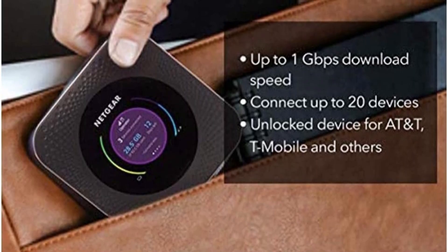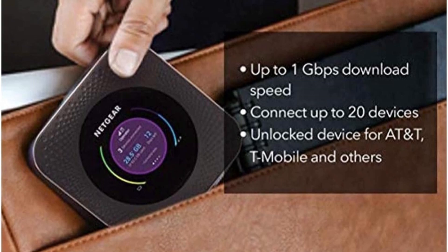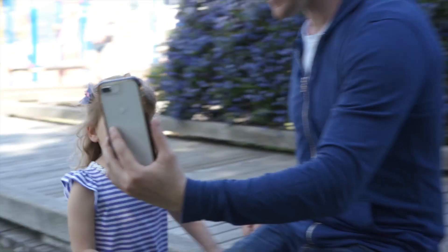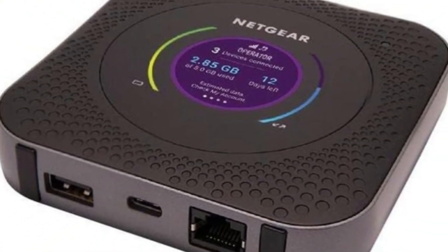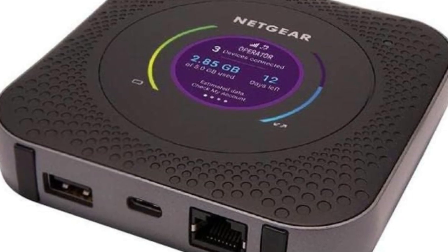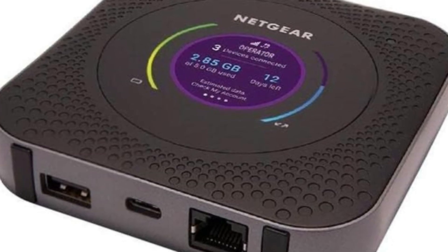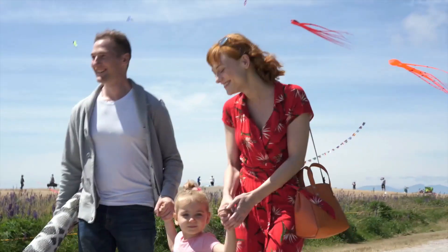Worried about how much data you've used? Its LCD screen clearly displays how much data is remaining, calculates when it will run out, and keeps count of the devices connected. While Netgear doesn't publish the battery life of the Nighthawk M1, it claims it can last all day, and you can even buy a battery booster pack for more juice. There's an upgraded 5G-compatible version, but it's nearly double the price, and 5G connectivity may not be necessary for most travelers.